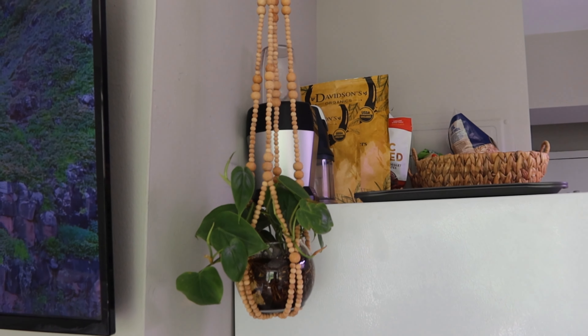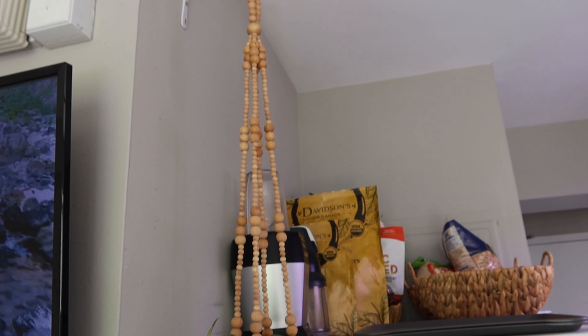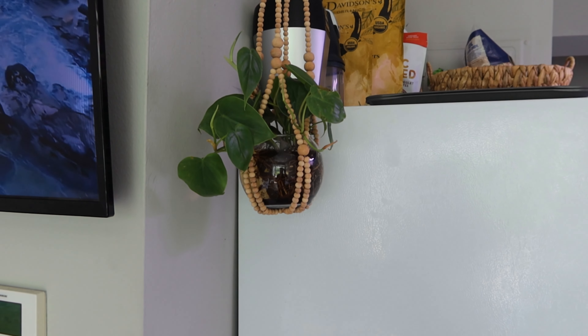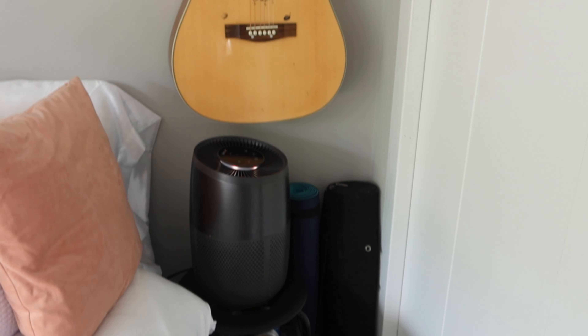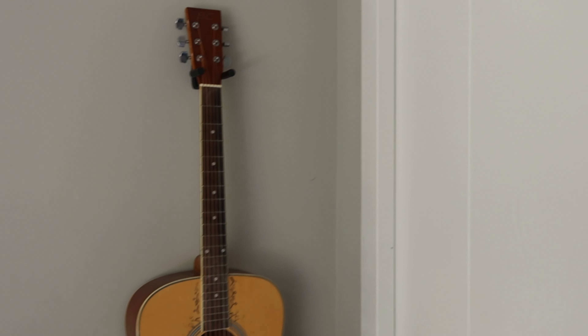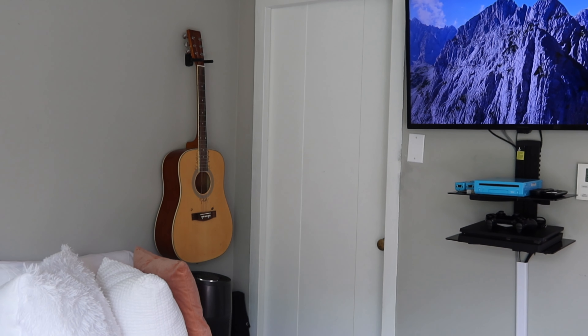Please ignore the stuff on top of the fridge — I have nowhere else to put it but I'm working on finding better baskets. My daughter's guitar adds a little to the aesthetic as well. And that's our little living area. Now we enter the bathroom through a walkthrough closet.